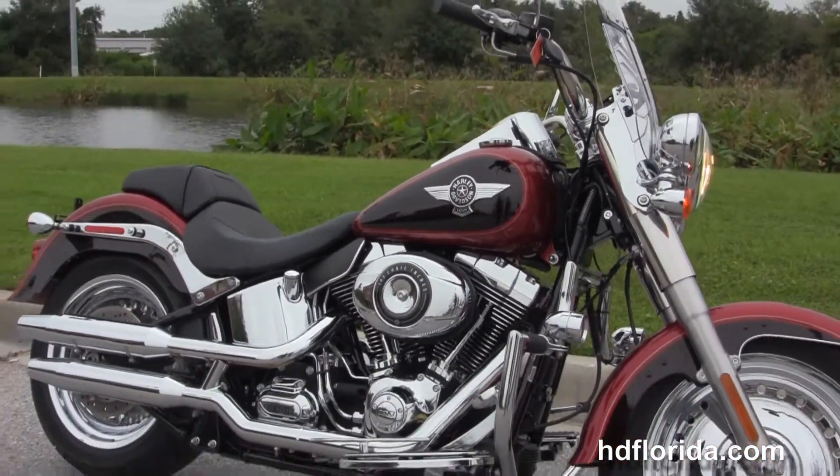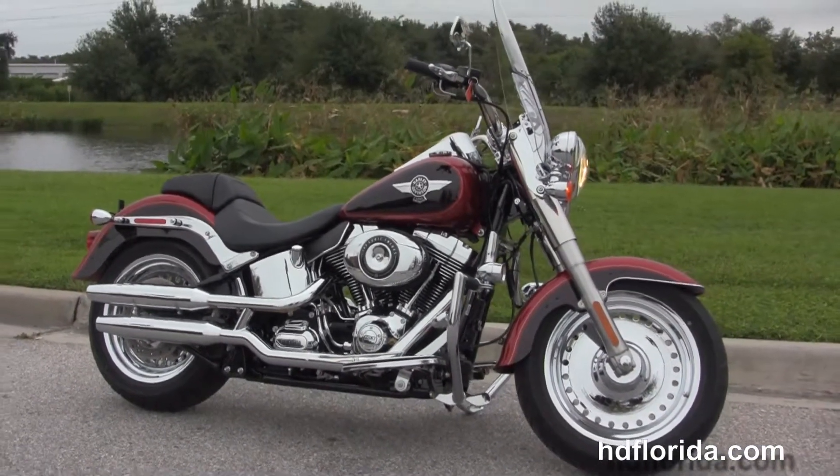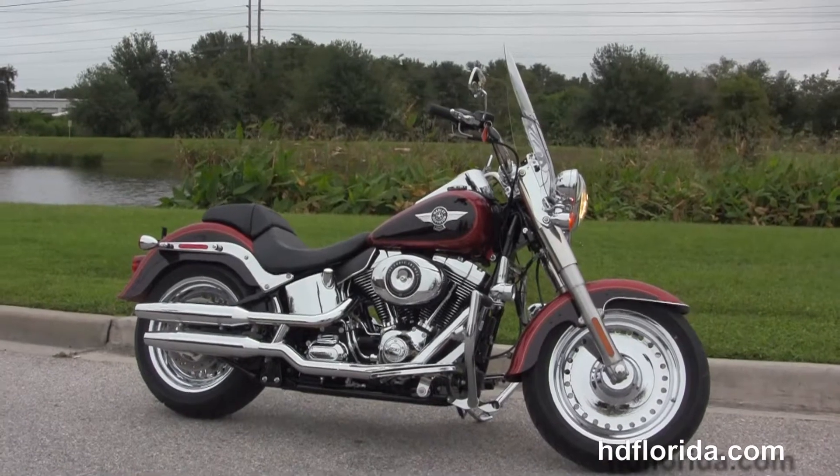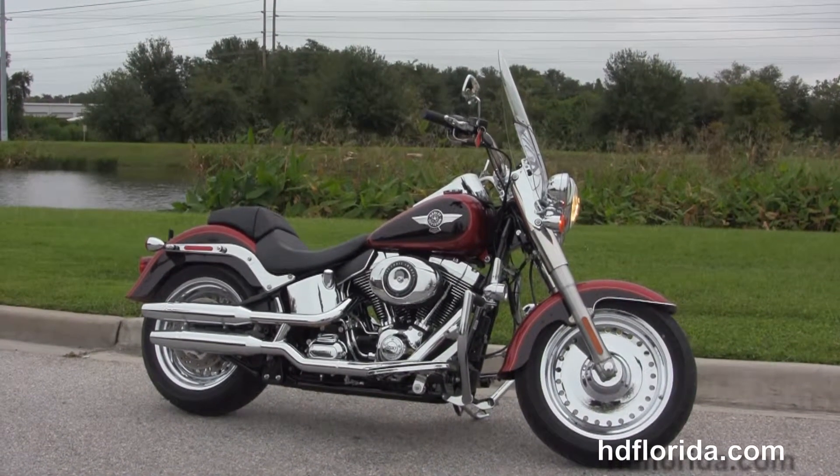Here at the world famous Harley Davidson of Brandon, all our bikes are fully serviced and safety inspected. We take anything on trade — cars, campers, trucks, boats, guns, jewelry, artwork. You name it, we take it, as long as we don't have to feed it.